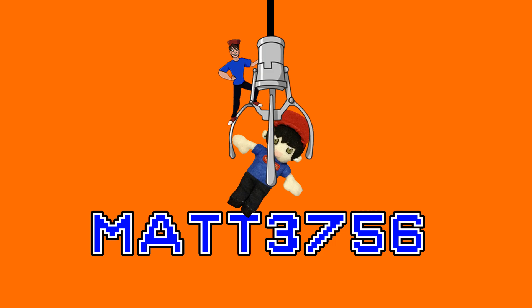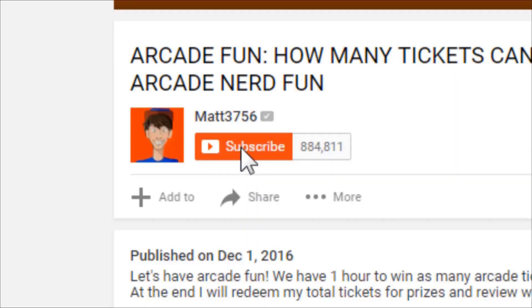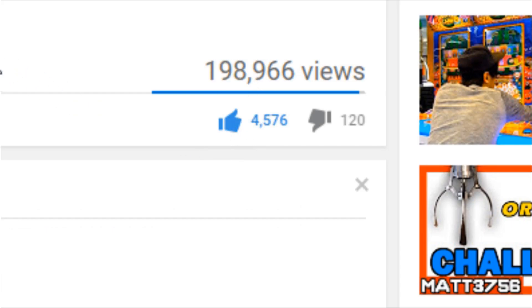Matt3756 here. For reaching 1 million subscribers, I'll be giving away $1,000 very soon. To be eligible, just subscribe to the channel, click the bell for notifications, and like this video.